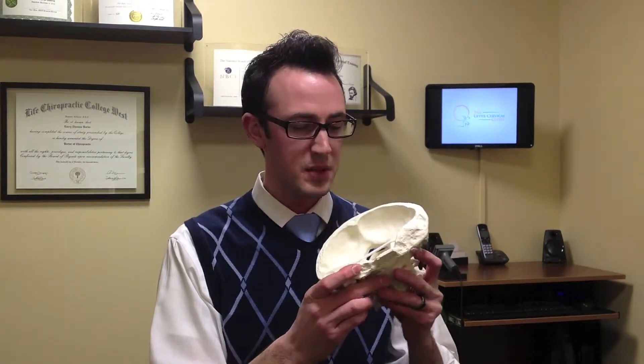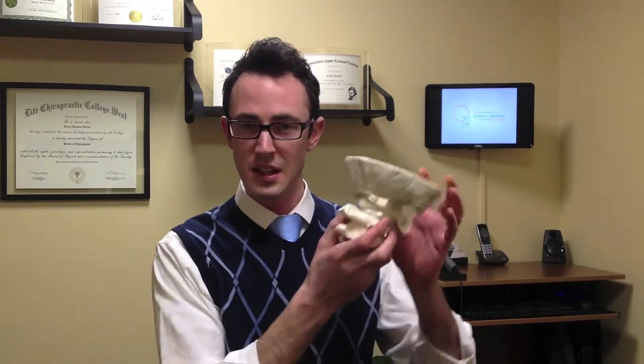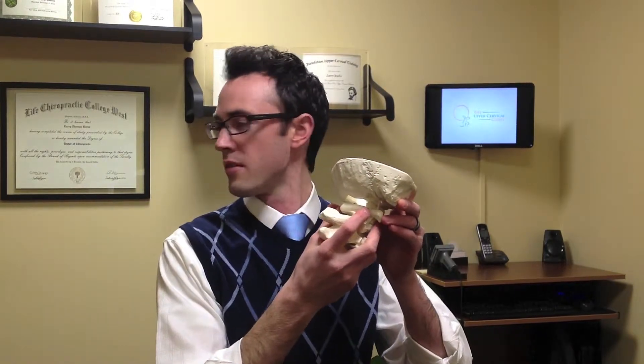If you have a misalignment due to an injury, possibly chronic stress, or maybe even toxins throughout your body — due to the air you're breathing or the food you're taking in — a misalignment in the upper cervical spine can happen. Remember that there are no bony locks up here, so you have a lot of range of motion, but you can misalign.